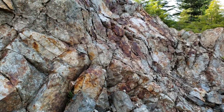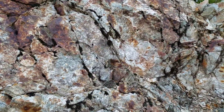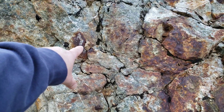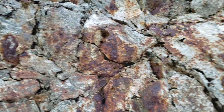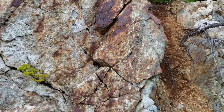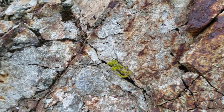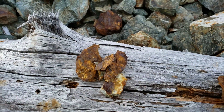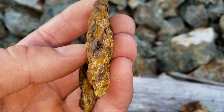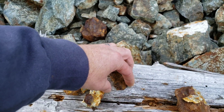There are lots and lots of samples around. We're going to hammer a few open and see if there's anything worthwhile here. You can see the pyrite mineralization right there. Let's see if we can get anything out of here — we'll show you guys any samples we find.